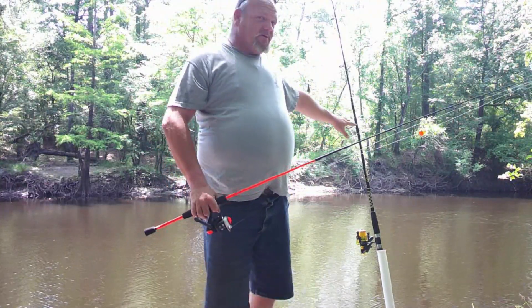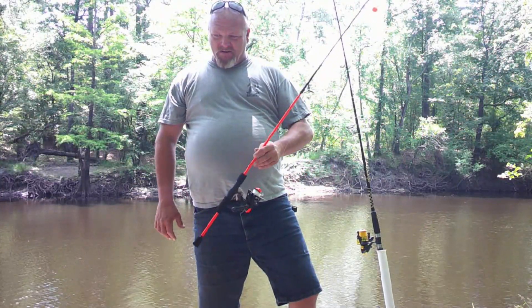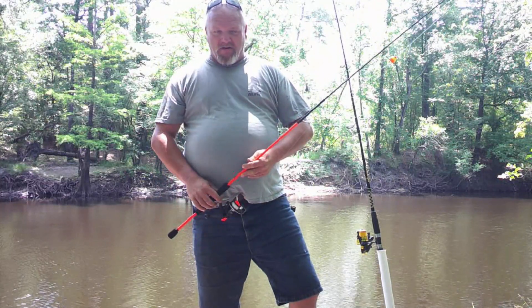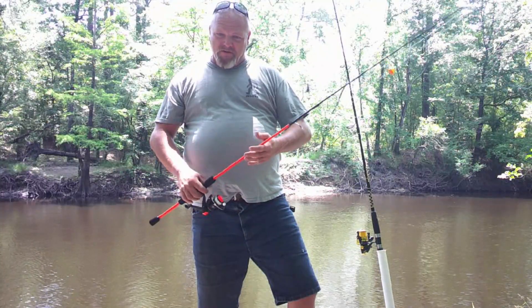I got the big pole over here. I'm trying to pull me a big catfish out of this little hole here, and I got a little rod here to try to get me some panfish — bluegill, shellcracker, crappie, or maybe even a bass.